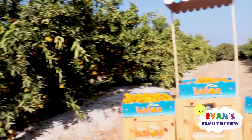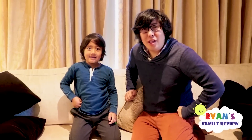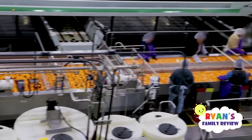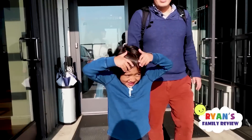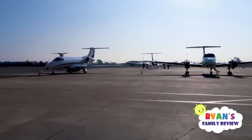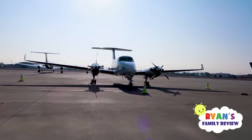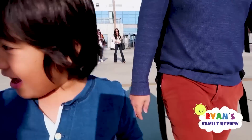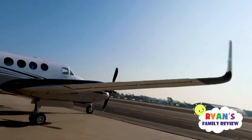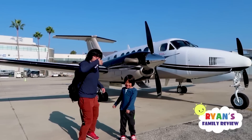Hi guys, today we're going to Halo's Farm! We're going to see how they produce mandarin oranges, and they're going to let us go on the private plane! We are here! Look at all those airplanes, Ryan! There's so many! There's four of them! I like the propeller! Wow, so this is cool! This is our first time ever going on a private little plane. So this is the plane we're going to go on. It's so cool! Now we're going to go to Halo's farm on this plane! Let's go inside!